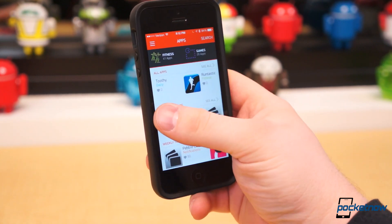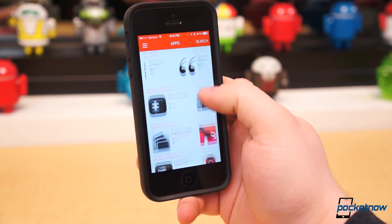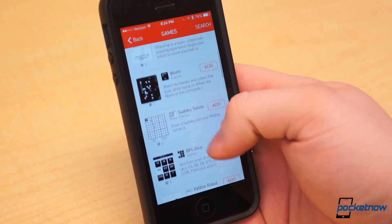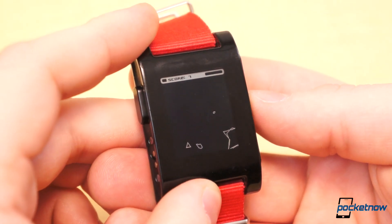You'll find apps that do everything from remote camera controls for your iPhone to sleep monitors. And games! There are currently 20 games ranging from brain twisters like Sudoku and Chess to more casual stuff like Asteroids.